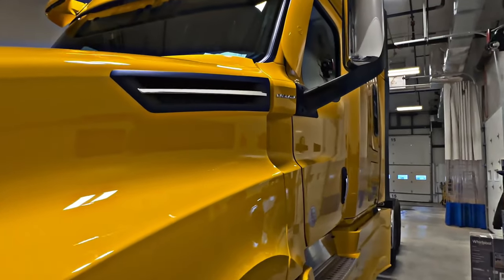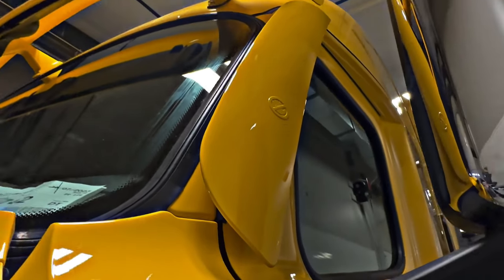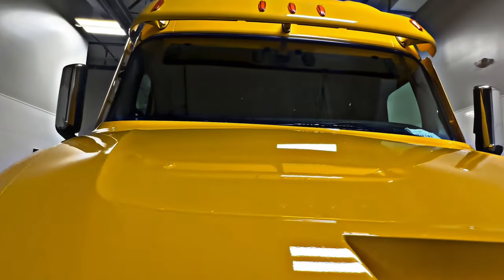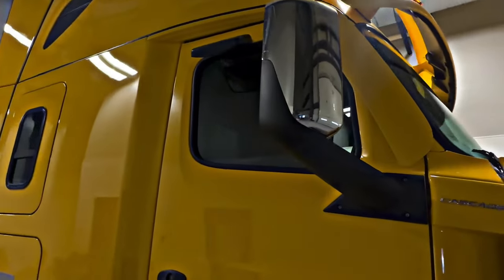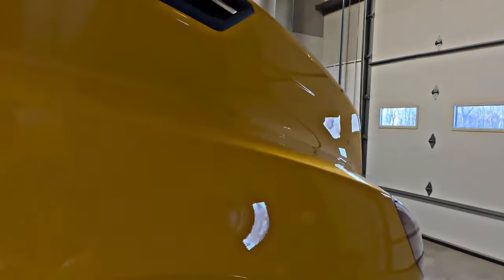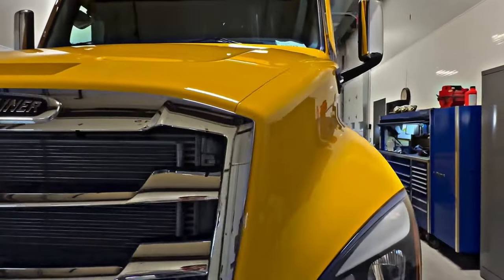Freightliner now has sound dampeners — sound fins, fairings — whatever you want to call them. They do a good job of keeping aerodynamics as optimal as they can be and keeping some noise down too. It keeps the interior road noise and wind noise down, which is another big thing. I'm going to pop open the hood and we'll take a look at the beautiful DD15.